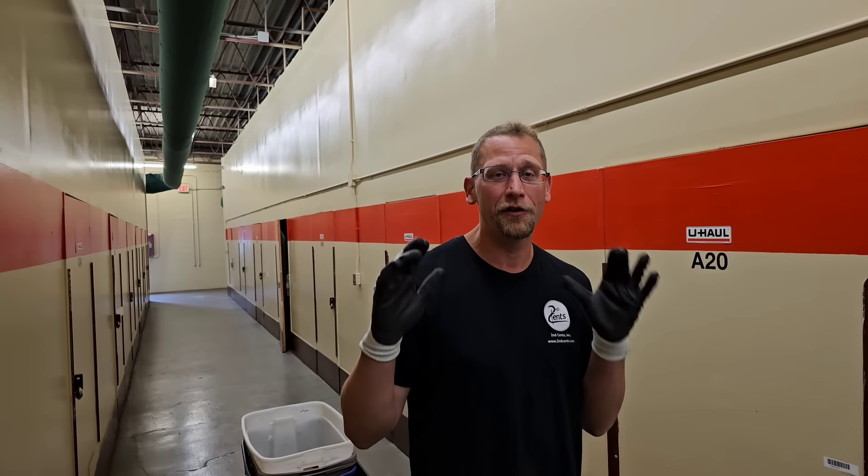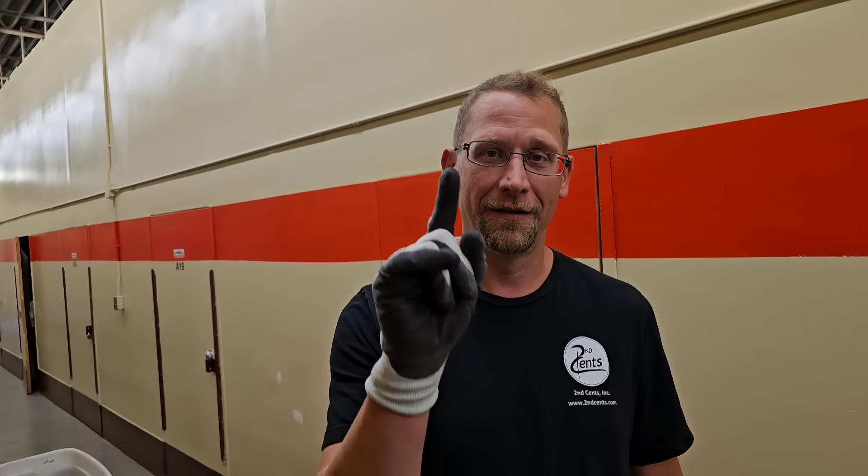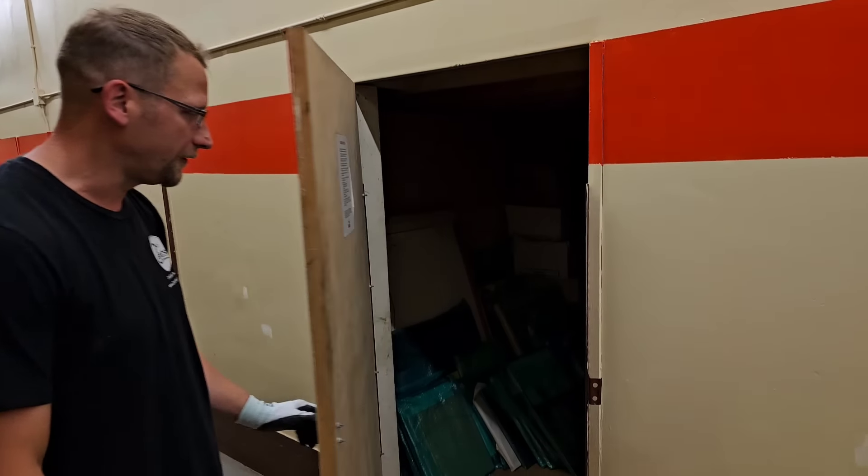Hello everybody, how are we doing? Robert Zabel Auction Extra. Jeff and I bought this unit for $320. If you guys don't know anything about U-Haul, sometimes they only take one picture. So you've got to figure out what's inside from the one picture. Let's take a look inside. If you haven't subscribed, hit that bell, get on the notification and subscribe.